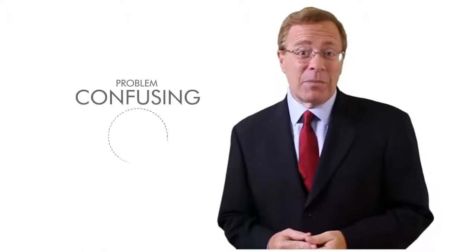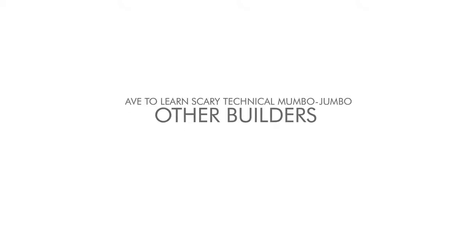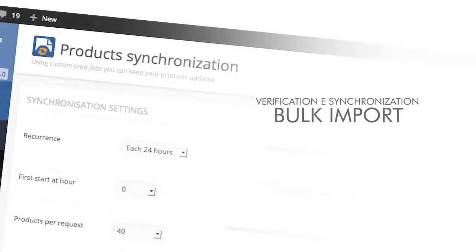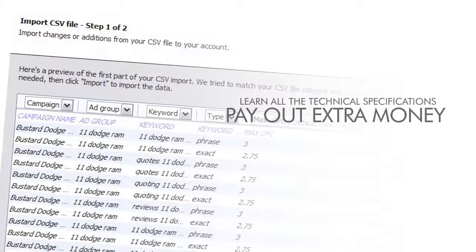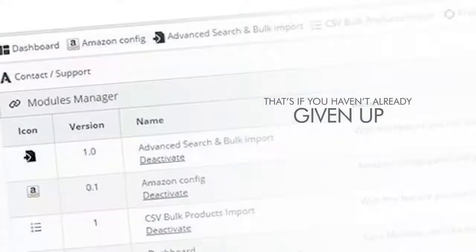Problem number six: confusing Amazon store builders. Older Amazon store builders have a confusing array of content builders that will frustrate even the most technically gifted user. To create an Amazon store with other builders, you have to learn technical terms like CSV import, ASINS list, bulk import, verification, e-synchronization, and SKU just to set up one store. And if you didn't want to learn all the technical specifications, you'd end up having to pay extra money for webmasters to do the job for you.